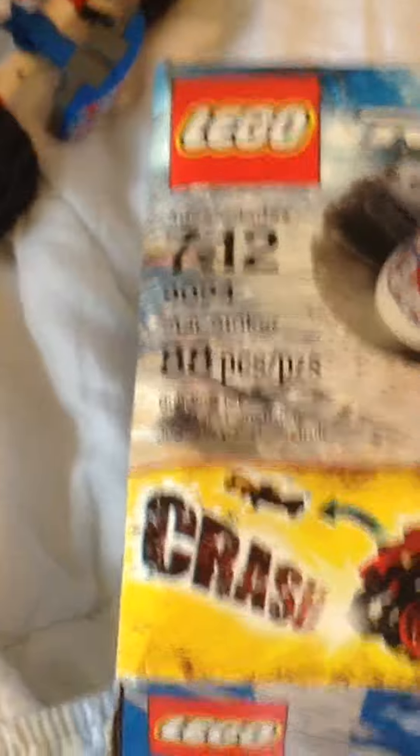So this set I got about a year ago. It's 88 pieces. It's called the Star Striker, ages 7 to 12, and it's in the Bracer series. I think there's a couple of Bracer series sets.